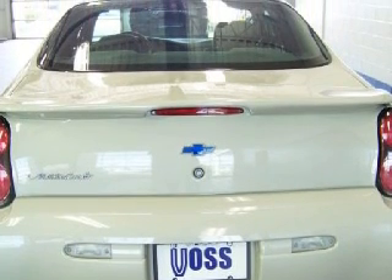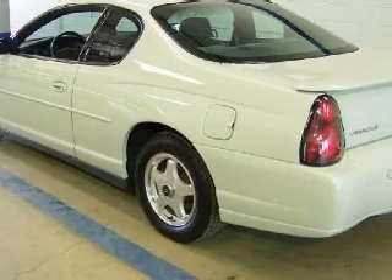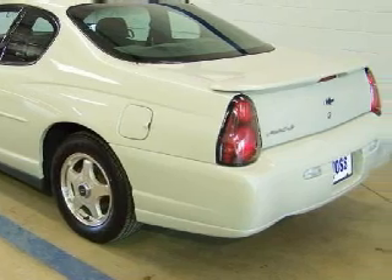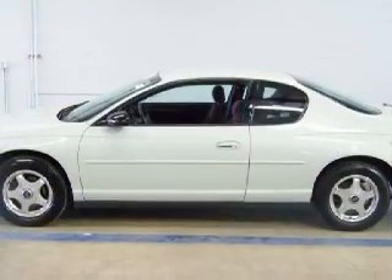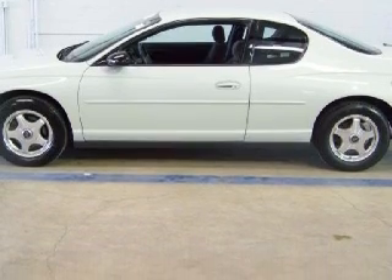This vehicle's electronic and entertainment options include an RDS audio system equipped with an AM/FM radio and cassette deck, a 6-speaker sound system, and audio anti-theft protection.